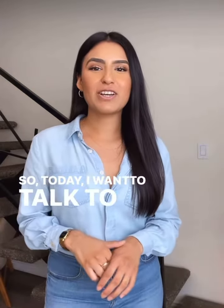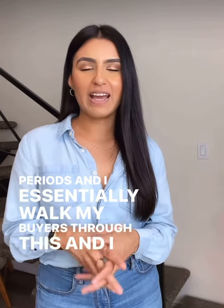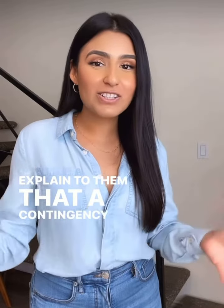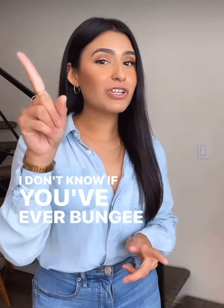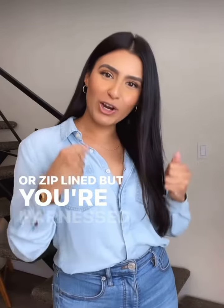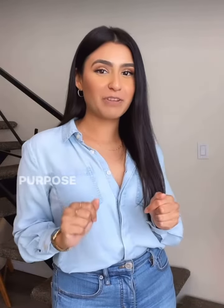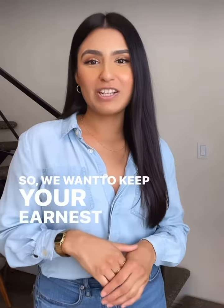Today I want to talk to you guys about contingency periods. I essentially walk my buyers through this and explain to them that a contingency period is a safety net. I don't know if you've ever bungee jumped, done high ropes, or zip lined, but you're harnessed to something for a specific purpose and that is to keep you safe.